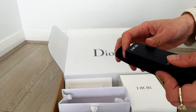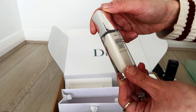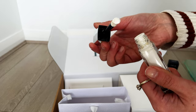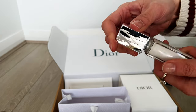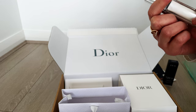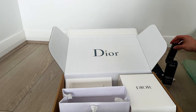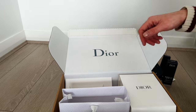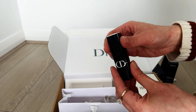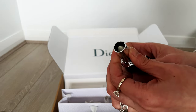I also purchased the Forever Glow Maximizer in the pearly white color. Again, I've heard some good reviews on it and I'm just about finished with my Mecca highlighter. I also picked up this Rouge Dior lip balm — it's a hydrating, refillable lip balm. I'm just trying out different luxury brand lip balms to see which one I like most.